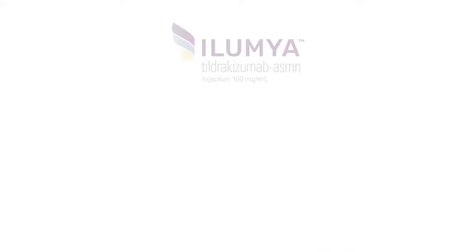Consider Illumia, Tildrikizumab, an IL-23 inhibitor indicated for the treatment of adults with moderate to severe plaque psoriasis who are candidates for systemic therapy or phototherapy.